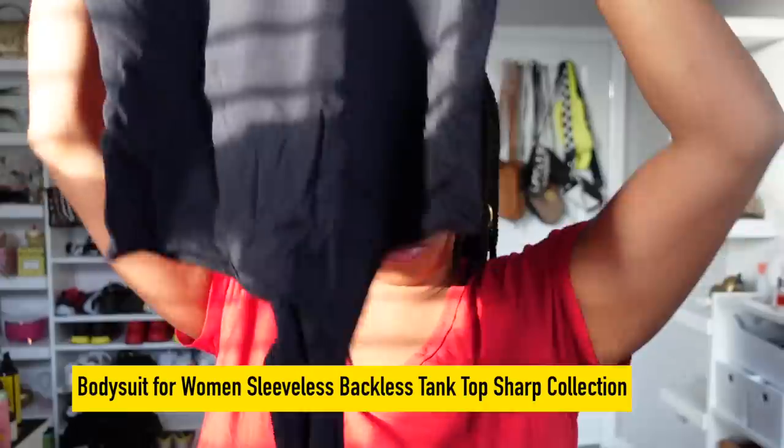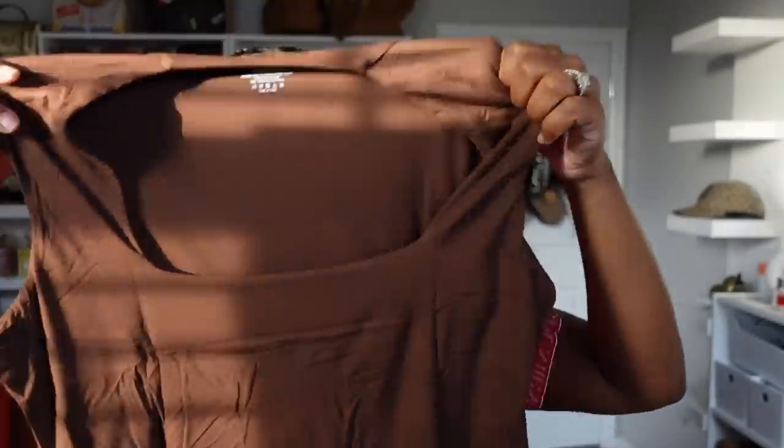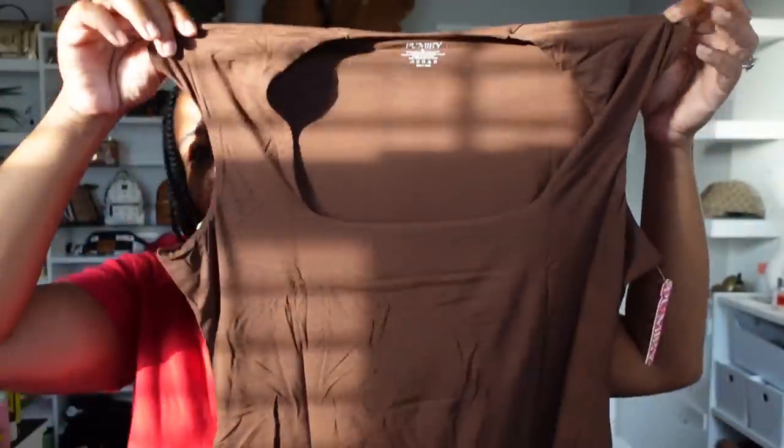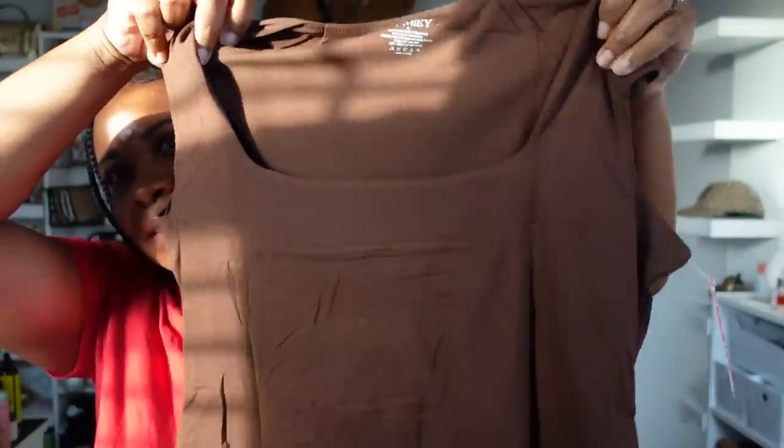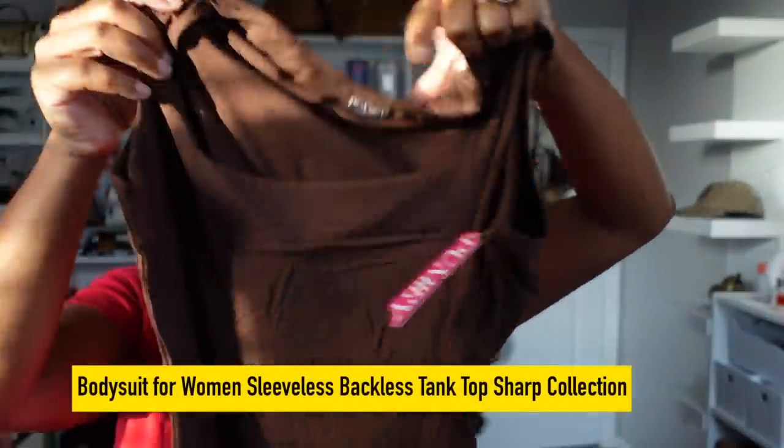Okay, so this one looks different. It's a bodysuit, but the top is different. It's got like a square neck there. It's sleeveless. And it's a pretty chocolate color. Did y'all see how little that thing was when I pulled it out of the packaging? So it is designed to lift the breast, the butt, smooth the thighs, and the waist. And of course the belly — the full body wear.